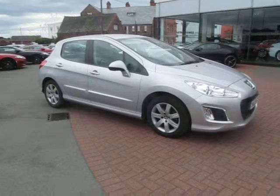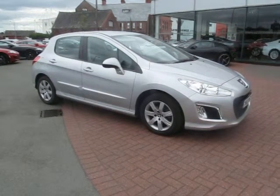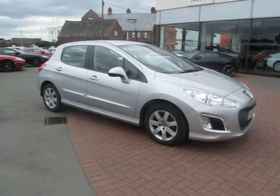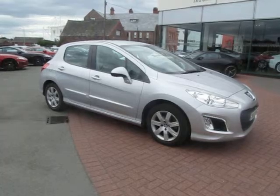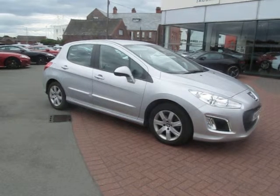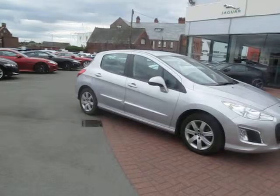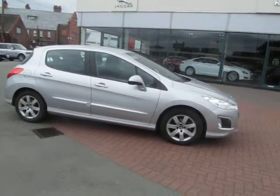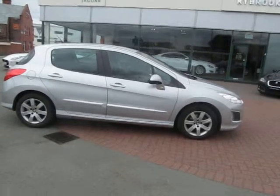Welcome to Rybrook Jaguar here in Warrington. I'd like to show you a video of our Peugeot 308 1.6 diesel active. This car, registration number MA13WPW, was registered on the 28th of the 3rd 2013.